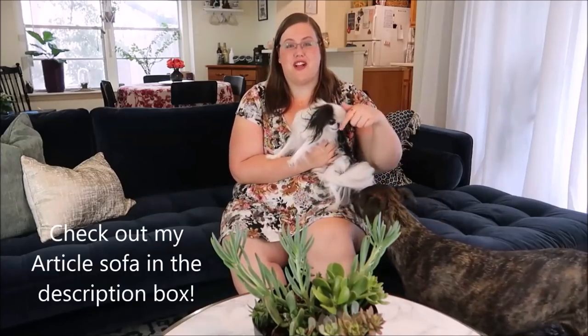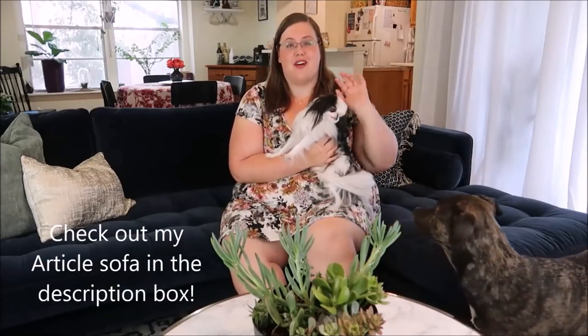I would love to know what you think of my new space down in the comments below, and which Article sofa you would love to have in yours. Don't forget to follow the link below to check out their amazing website, and like this video if you enjoy budget makeovers — and if you'd like to come over for a movie night on this thing, because it is awesome.